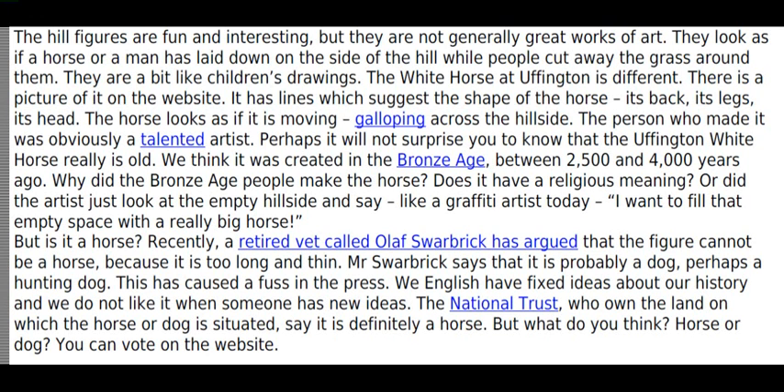The white horse at Uffington is different. There is a picture of it on the website. It has lines which suggest the shape of a horse — its back, its legs, its head. The horse looks as if it is moving, galloping across the hillside. The person who made it was obviously a talented artist.